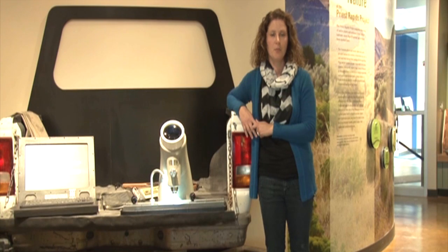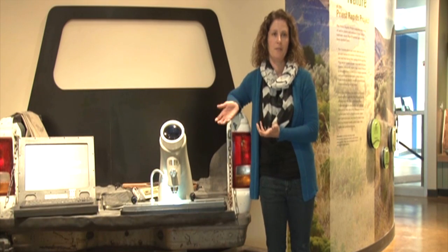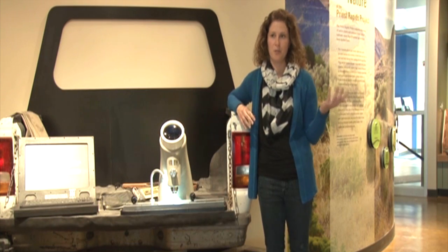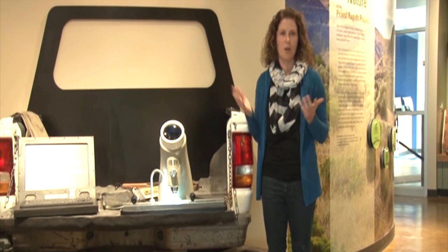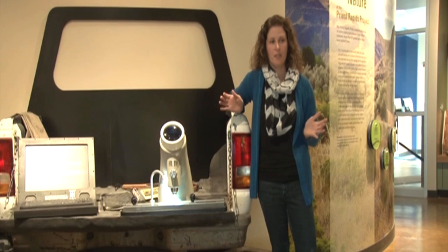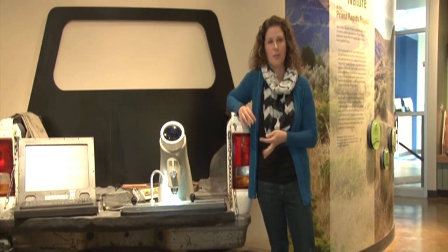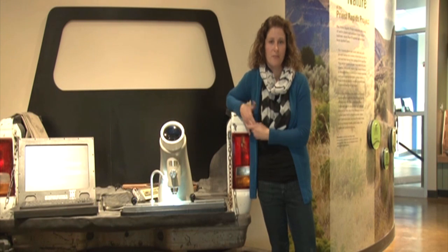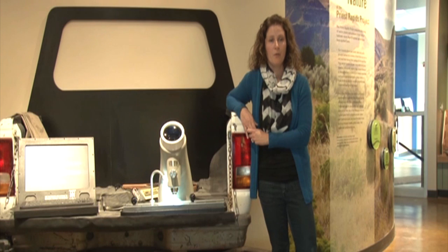I hope that employees bring their families, and I hope that school children come as part of salmon in the classroom or some other culmination type project. I'm really going to enjoy having people come here and learn a little bit about what we do. I think environmental education is really important, and we do such a variety of things. I think people will come to this visitor center and leave knowing something that maybe they didn't know when they walked in the door.